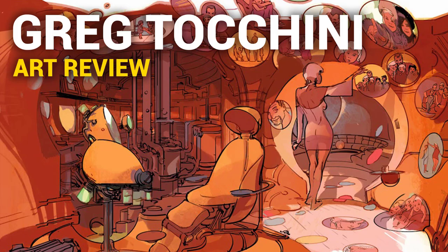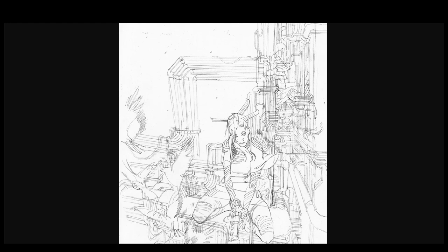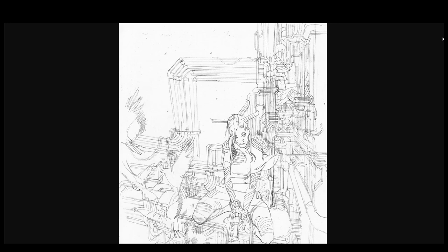Hi, Dave here and today we're going to review the work of Greg Tocchini. He's actually not a concept artist, he's a comic artist and illustrator. He's actually one of my first loves — one of the people that got me into art. I found him back in high school, along with Marta Niall. I believe Greg Tocchini is from Brazil, and both of them got me into this whole obsessive addiction that is art.